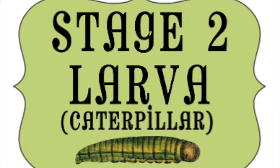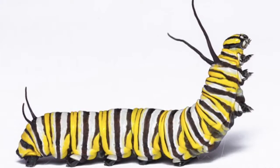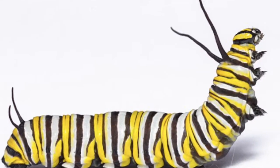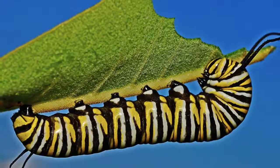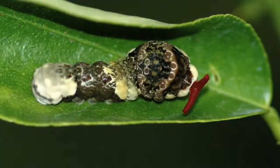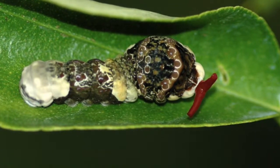The second step of metamorphosis is the larva stage. Larva basically means caterpillar. They will not stay a caterpillar for very long at all. During this stage, all they do is eat to prepare for the next stage. They eat to grow into a bigger caterpillar, and to do this they shed their smaller skin.